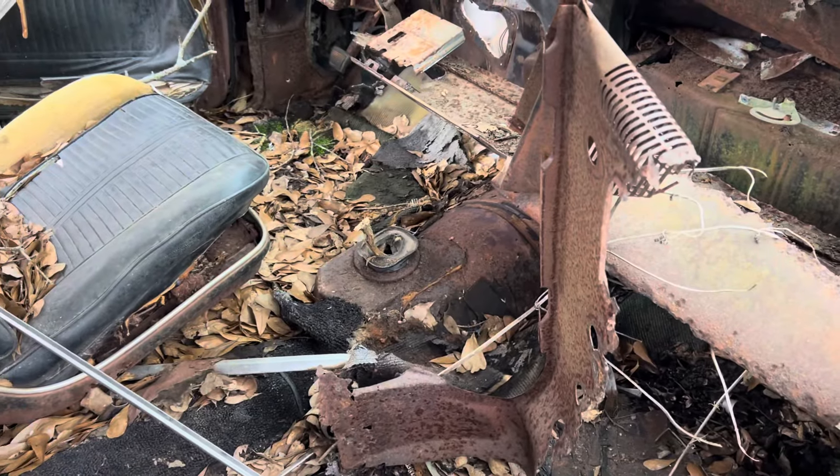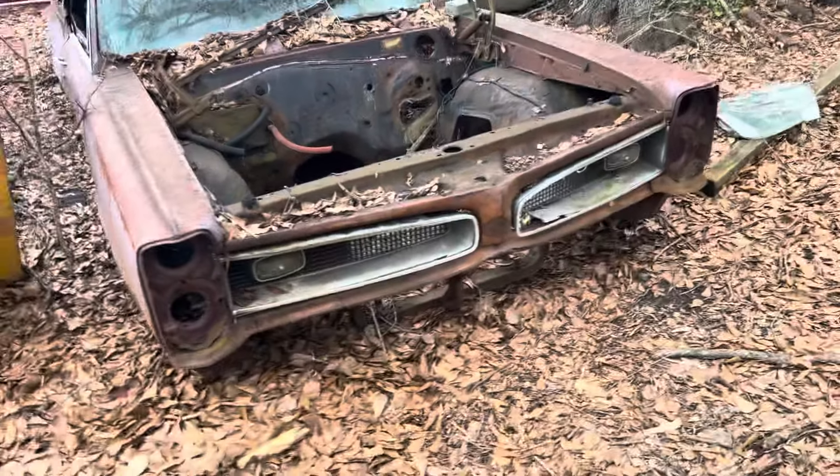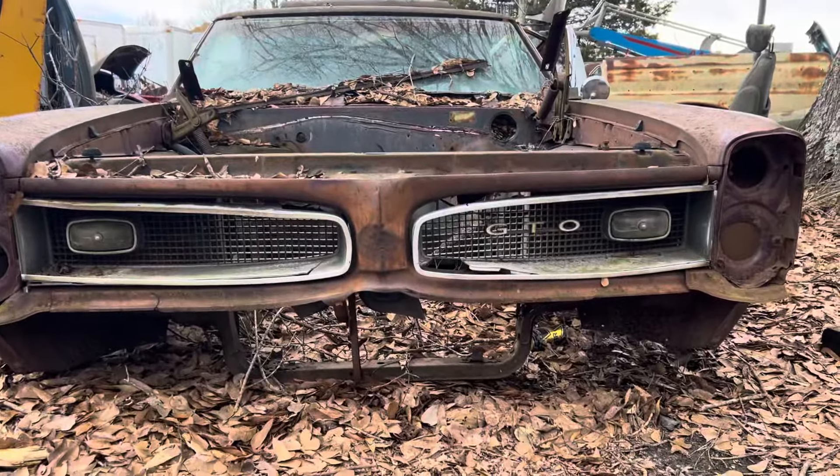This thing took a hard right rear hit, so that's probably what put it into the yard. It was a four speed car. Pretty neat old GTO. Looks good. Here we go. Thank you.